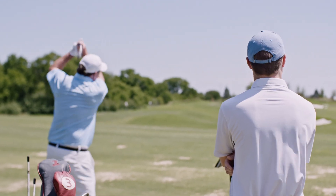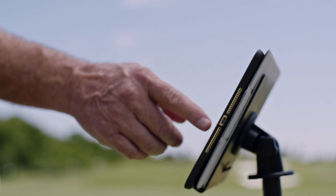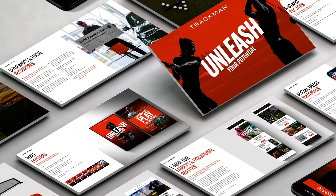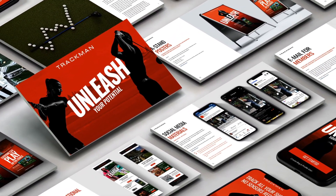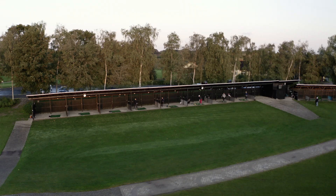TrackMan memberships come in a variety of options depending on how you want to monetize your system. In addition to our operations team, our marketing team is also there to support you with both on-site and online material. Our comprehensive marketing handbook contains the answer to almost any question you may have before or after launch, and it doesn't matter what type of facility you may be running, as we have material that suits all of them.